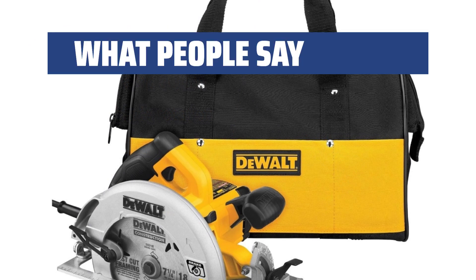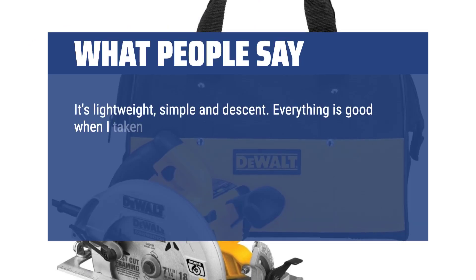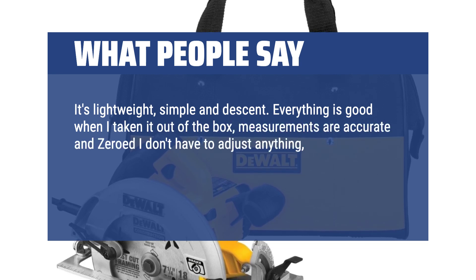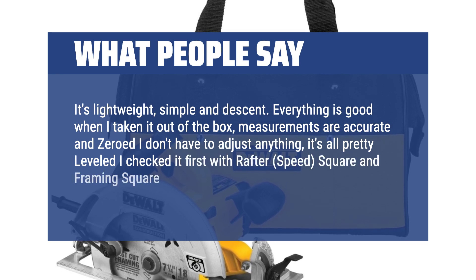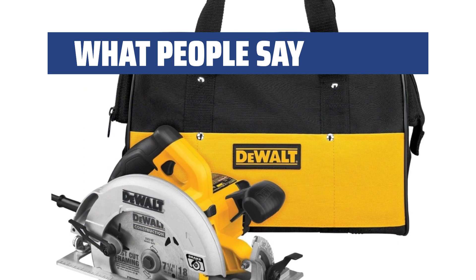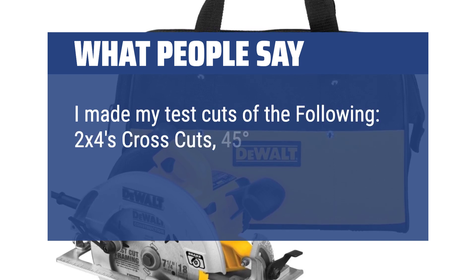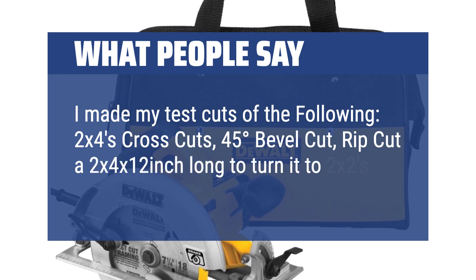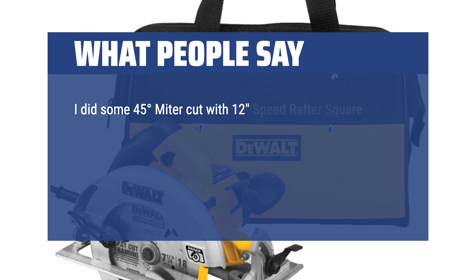What people say: It's lightweight, simple, and decent. Everything was good right out of the box — measurements are accurate and zeroed; I didn't have to adjust anything. It's all pretty leveled; I checked it with a rafter square and framing square and it is leveled, zeroed, and squared. I made my test cuts: 2x4 cross cuts, 45-degree bevel cuts, and a rip cut on a 2x4x12 to turn it into 2x2s. I also did 45-degree miter cuts with a 12-speed rafter square.